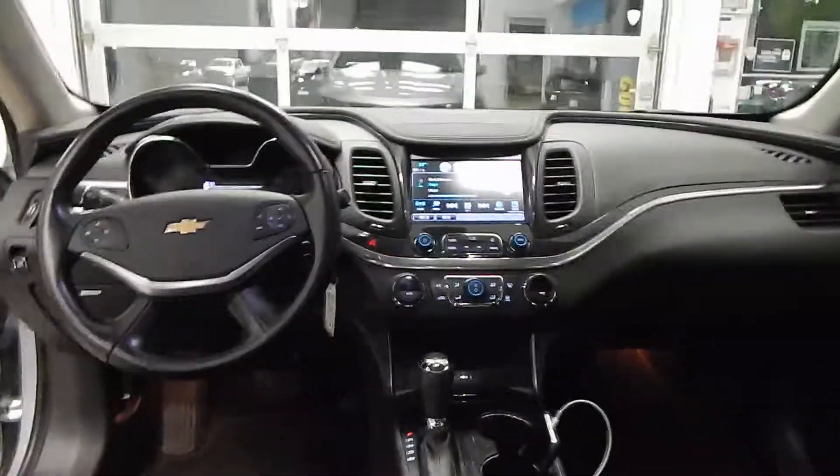Speaking of the interior, the sound system in here is absolutely incredible. It has the new Chevrolet MyLink, so you can pair up your phone and you'll have full in-dash navigation as well. You can see CarPlay. It has navigation that you can access and it'll literally pull up all of your previous destinations — you can just touch and go. I absolutely love that.